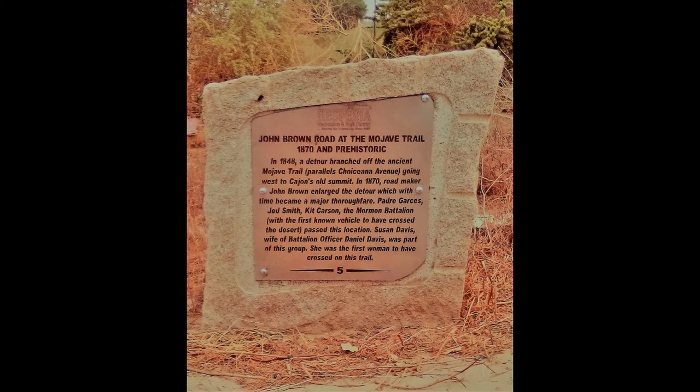Historical site number five is John Brown Road at the Mojave Trail, 1870 and prehistoric. In 1848, a detour branched off the ancient Mojave Trail, which parallels Choyceana Avenue, going west to Cajon's Old Summit. In 1870, road maker John Brown enlarged the detour, which with time became a major thoroughfare. Padre Garces, Jed Smith, Kit Carson, and the Mormon Battalion — with the first known vehicle to have crossed the desert — passed this location. Susan Davis, wife of battalion officer Daniel Davis, was the first woman to have crossed on this trail. The location is on the east side of Choyceana Avenue, 300 feet north of Lilac Street.